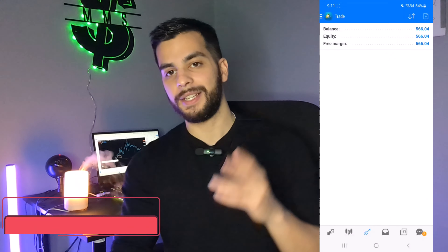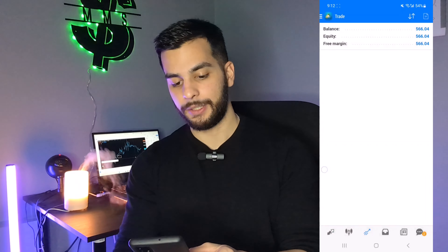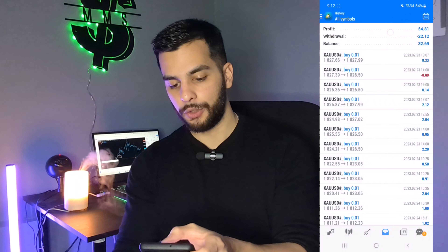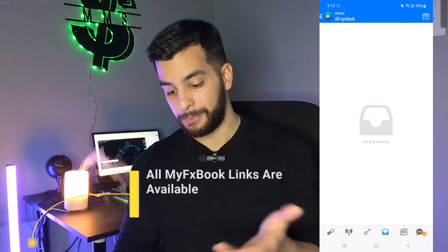So I'm going to start with this $500 account. As you can see, it's turned into $566. And this is real, as you can see right here. Today's date is March 1st. If I go to today, you can see there are no results because it's not London session yet — it's 9 PM.